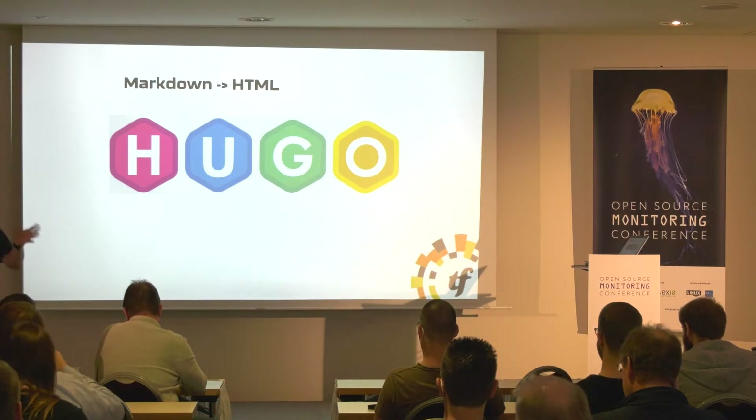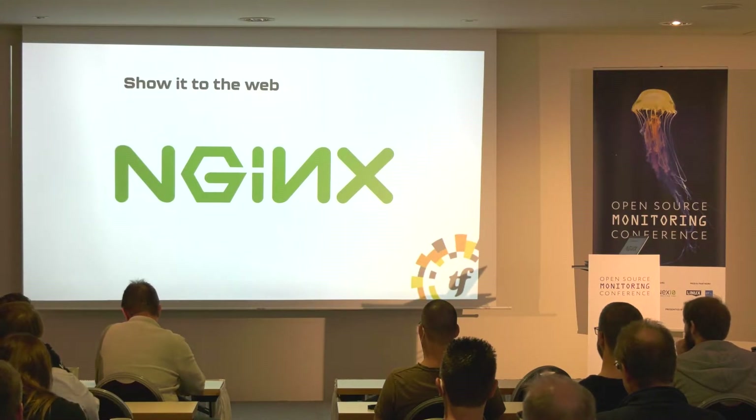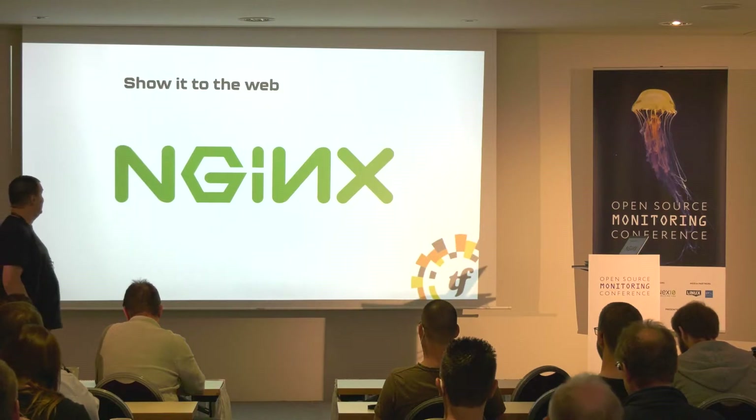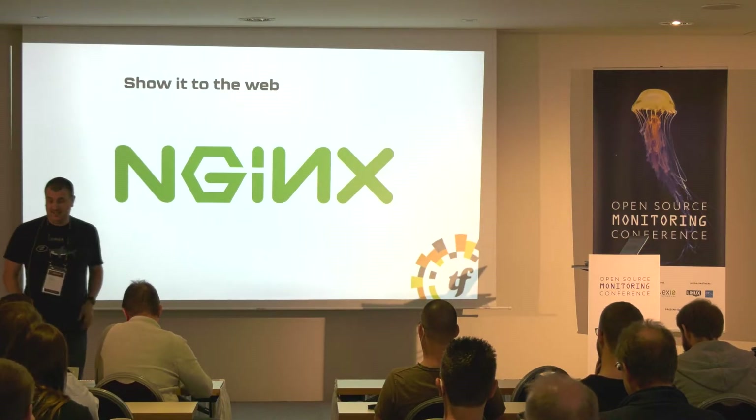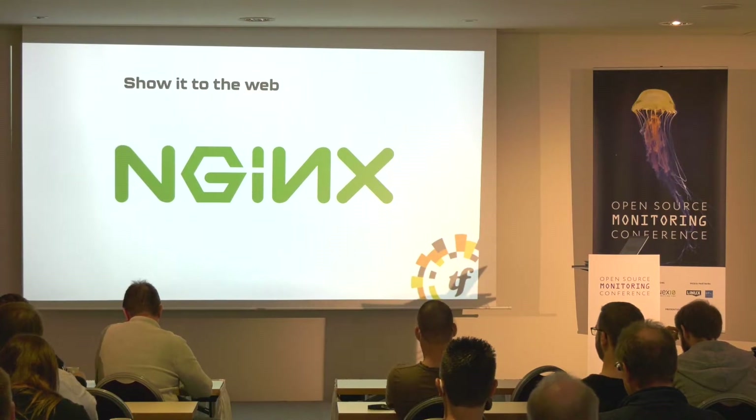So I use a tool called Hugo to build my single-page markdown into a single HTML page. Then of course you need to serve it, and Nginx got introduced — still single page. Up till now it sounds like a reasonable plan, like you should be doing.